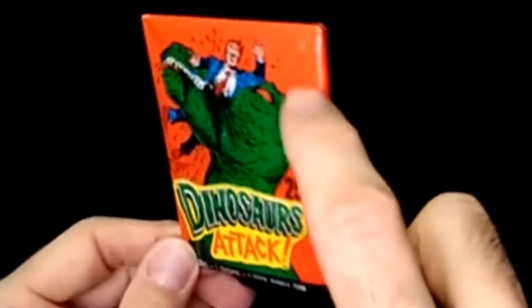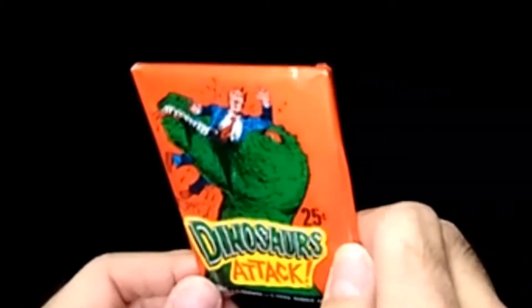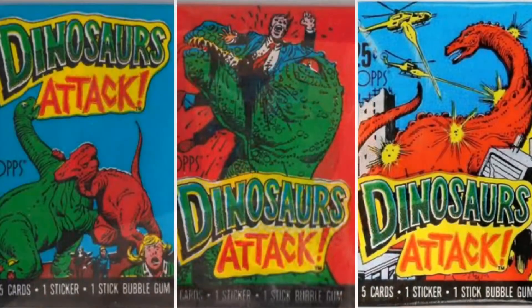First of all, just check out this art — this dinosaur chomping a businessman in half. These are going to be gruesome, I think. I've never opened a pack before. Have you? I have — I'd seen them once and was like, wow, these are pretty fantastic. The gore is there. You get five cards, one sticker, one stick of bubblegum.